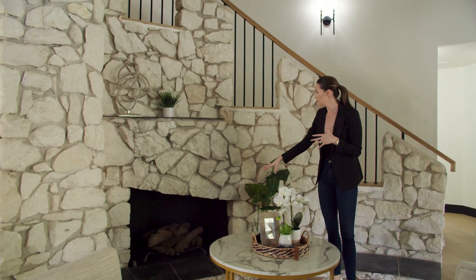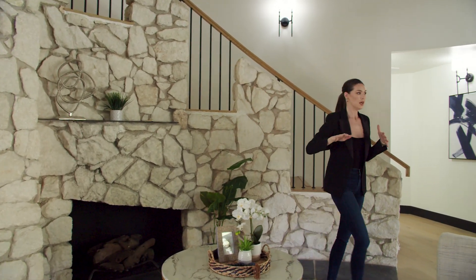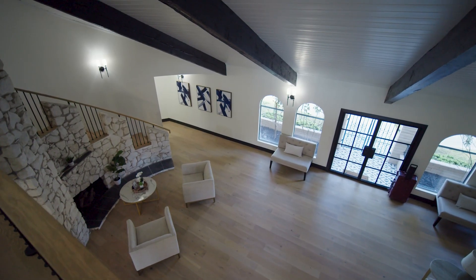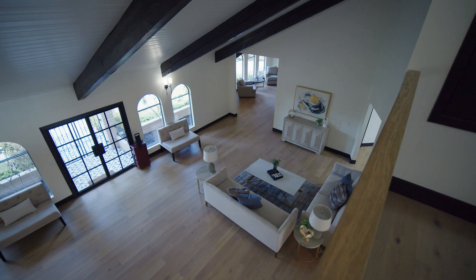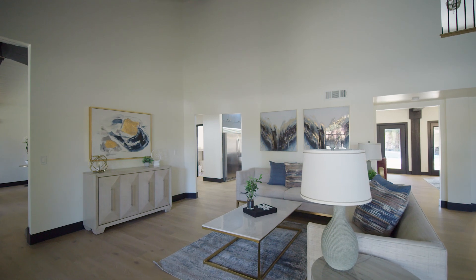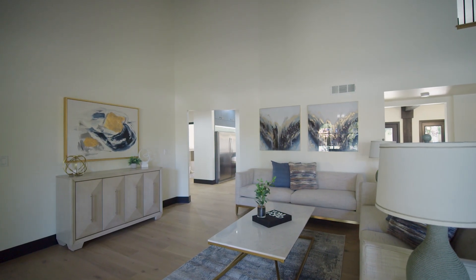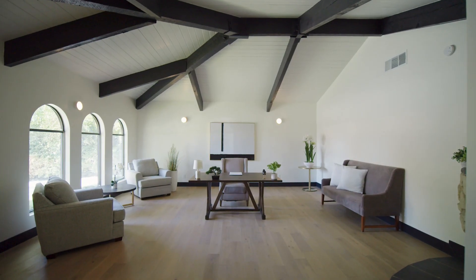You've got a gas fireplace that's part of the stairwell, which is really unique. And it's just this nice open room. We've got Provenza flooring that gives off a nice warm but light-colored tone. This would be your nice living room area — a great wall for a TV or whatever you want to use it for, with the high ceilings coming all the way through.